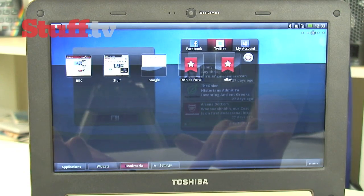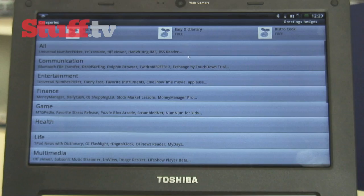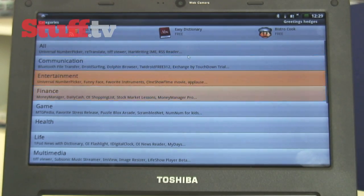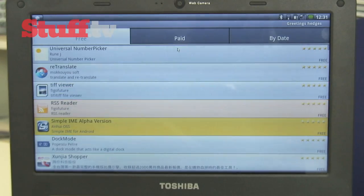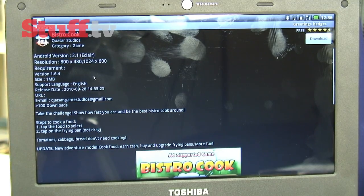There is one major downside though — there's no support for the Android Market or indeed Google apps, so all you've got to rely on is an app store for tablet devices or Android freeware sites, which don't quite have the same quality or quantity as the Android Market.